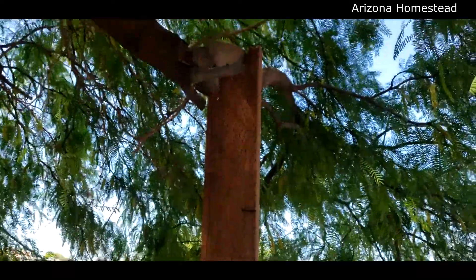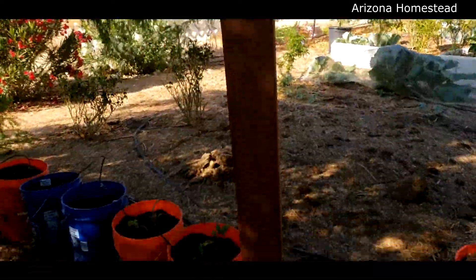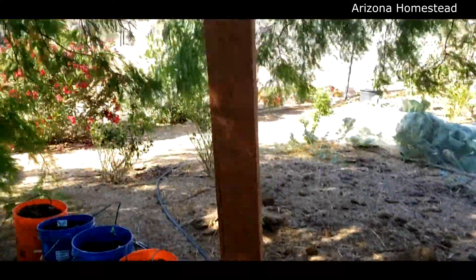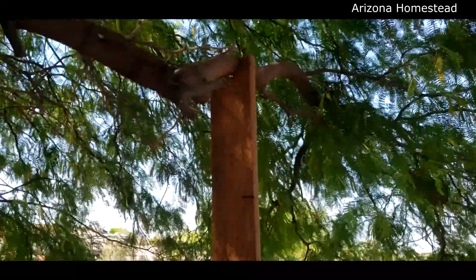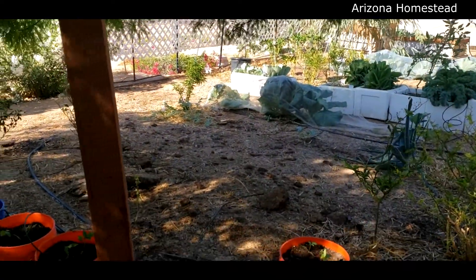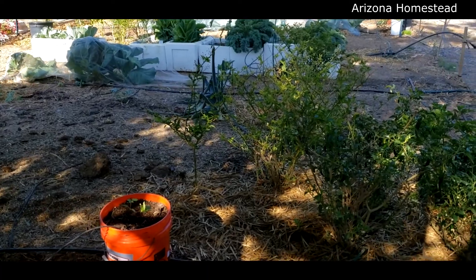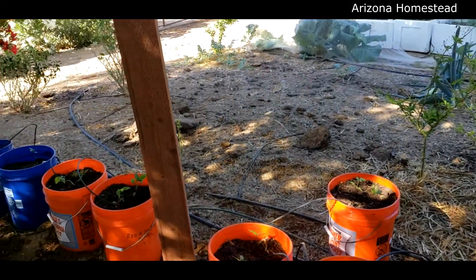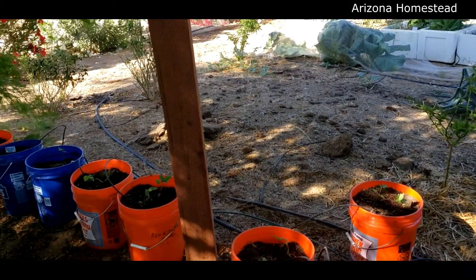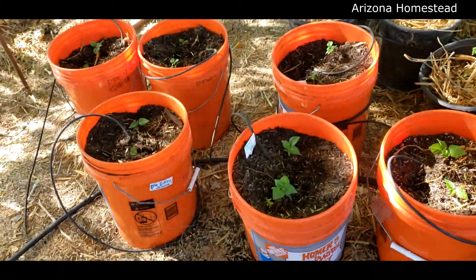My husband's brother came up with this idea when he was visiting us from Texas — why not raise the branch with some wood, get more space, and look at how open that is now. Just by raising that branch, it's really opened it up. I'm not going to be bent over trying to get through there anymore. And here's the balance of the peppers and they are all doing well.